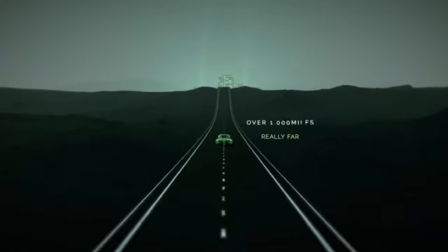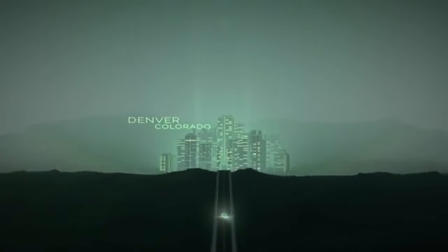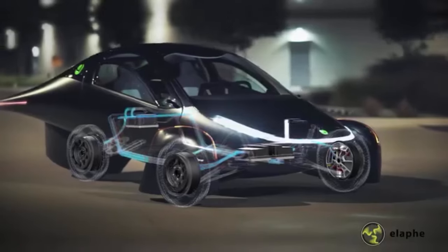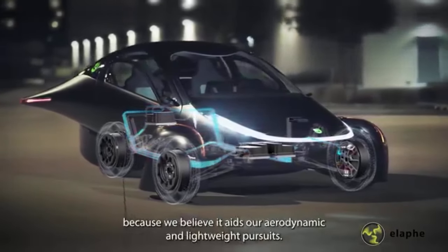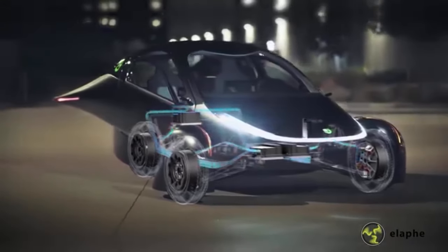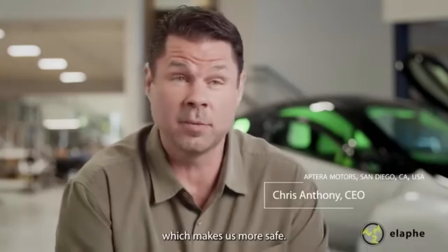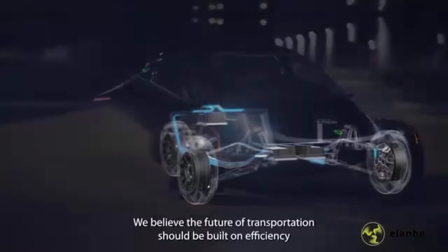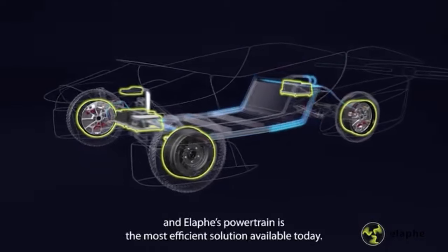Achieving stability with three wheels is obviously more difficult than with four wheels. Aptura promises good stability though, and to achieve this, the following design choices have been made: torque vectoring, large distance between the front wheels, low center of gravity, and a 70/30 front-to-back weight distribution. By placing the batteries under the seats, these promising numbers are achieved.